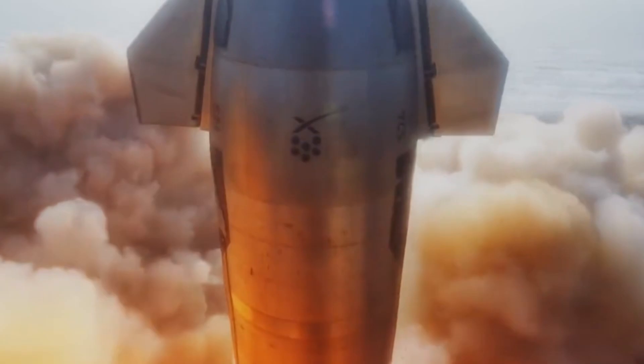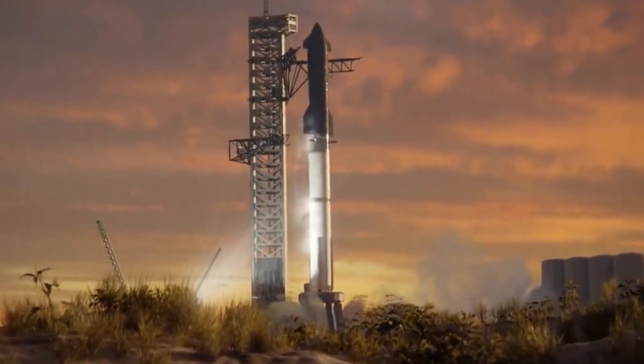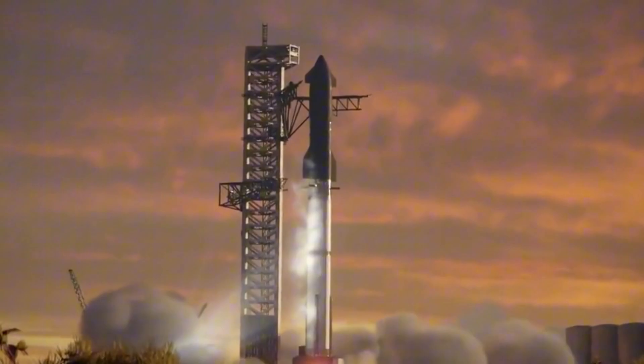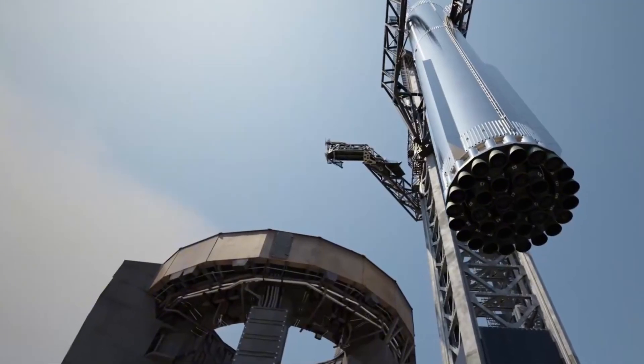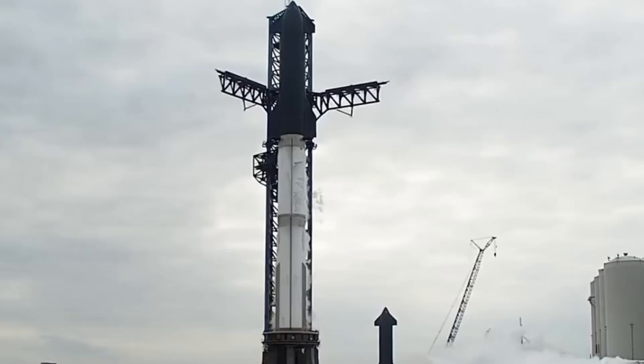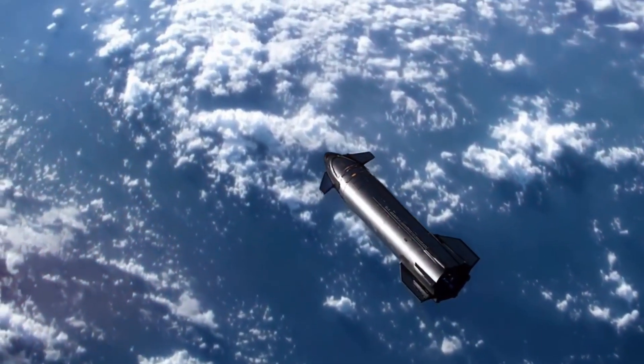Flight 7's mission profile reads like a space enthusiast's wish list. For the first time, Starship will deploy actual payloads — 10 Starlink simulators designed to mirror the mass and dimensions of next-generation satellites. This isn't just a test of deployment mechanisms; it's a crucial step toward Starship's role in building the infrastructure of our spacefaring future. The mission also includes relighting a Raptor engine in space, one of the most challenging aspects of spaceflight — the ability to reliably restart engines in the vacuum.